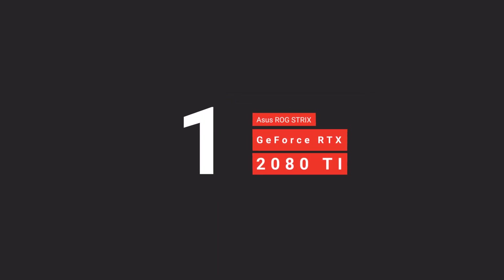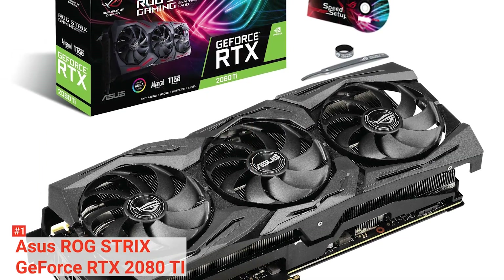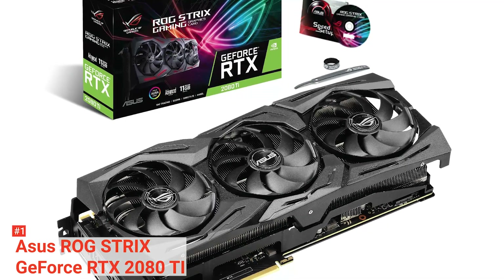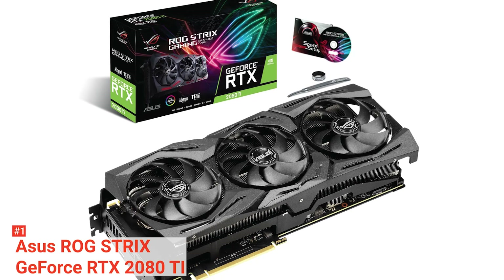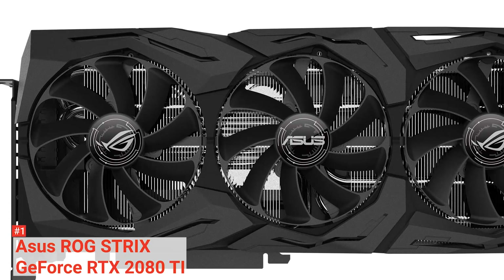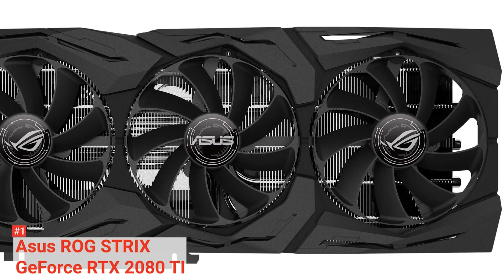Finally, our top graphics card is the ASUS ROG Strix GeForce RTX 2080 Ti. It features Nvidia G-Sync display technology for the smoothest and fastest gaming imaginable, eliminating screen tearing and minimizing display stutter and input lag. You can enjoy the latest first-person shooters, sports, and action-adventure games at super-fast frame rates at the highest graphics settings.